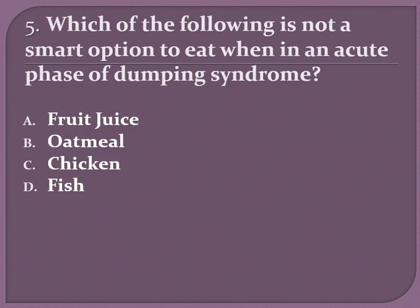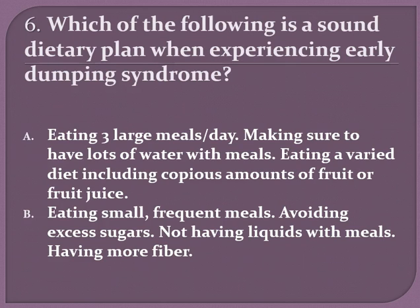Which of the following is not a smart option when in an acute phase of dumping syndrome? A) fruit juice, B) oatmeal, C) chicken, or D) fish. If you chose A, fruit juice, you are correct.